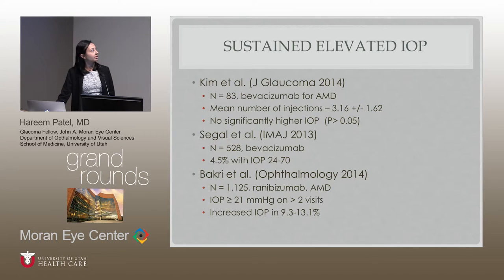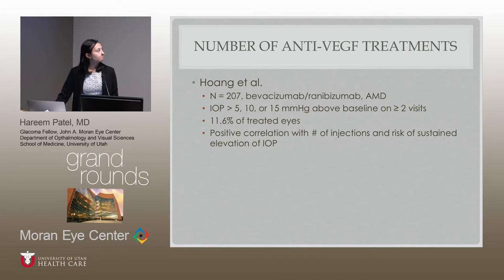In a 2014 study with 83 patients using Bevacizumab for AMD — mean injections about four — there was no significant increase in IOP. A larger study from Israel (Segal) showed 4.5% increase of greater than 24, with pressures as high as 70. Another large 2014 study with about 1,100 patients looking at ranibizumab for AMD showed an IOP increase in 9.3% to 13% of patients. One study showed that greater than 20 injections led to a sustained IOP increase — an 11.6% incidence in treated eyes.